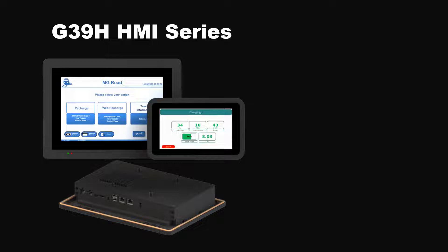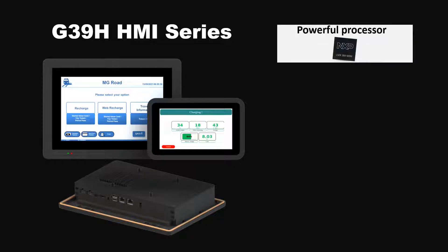The iWave G39 HMI series is feature-rich and built to perform. The HMI is powered through a powerful NXP i.MX 8M Mini application processor, which blends advanced processing capabilities with sophisticated audio, video,